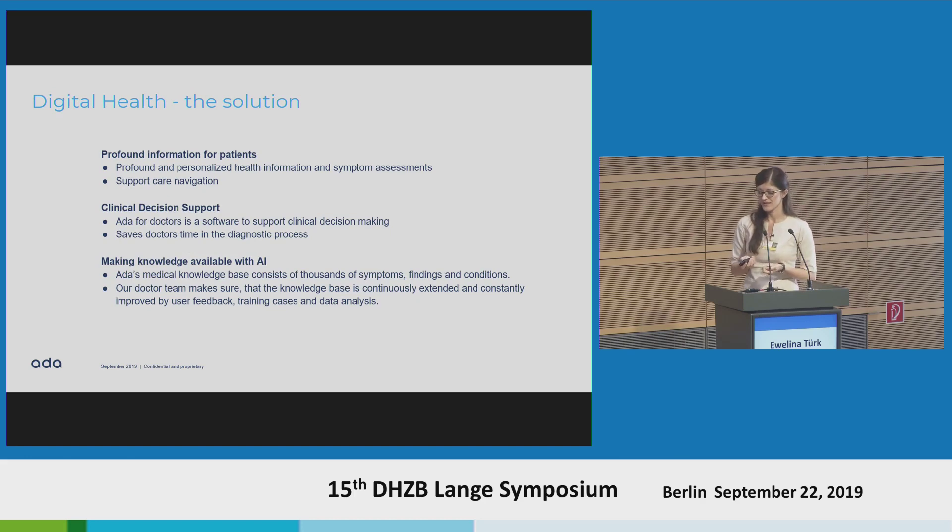That's why Ada built one solution for that. Ada is able to provide profound and personalised health information and offers a symptom assessment for laypersons. Additionally, Ada supports care navigation — so when a patient should go where. We also offer a clinical decision support system for doctors, software to support doctors in decision making during the diagnostic process, saving the doctor's time. Ada's knowledge base consists of thousands of symptoms, findings, and conditions, with a big team of doctors continuously updating it and looking into user feedback.